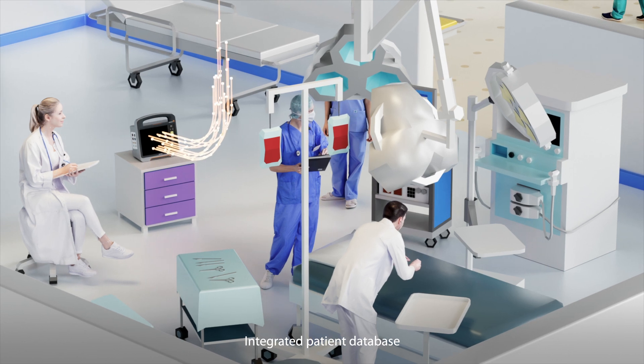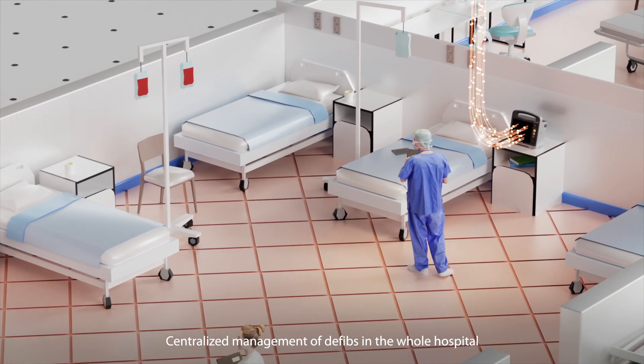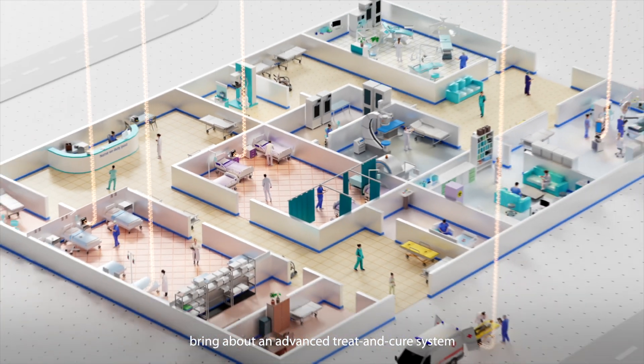Integrated patient database and centralized management of defibrillators across the whole hospital — the comprehensive pre- and in-hospital IT solutions bring about an advanced treat-and-cure system.